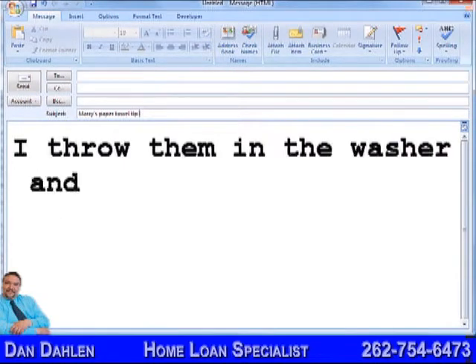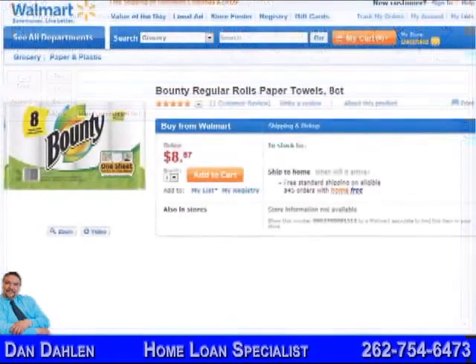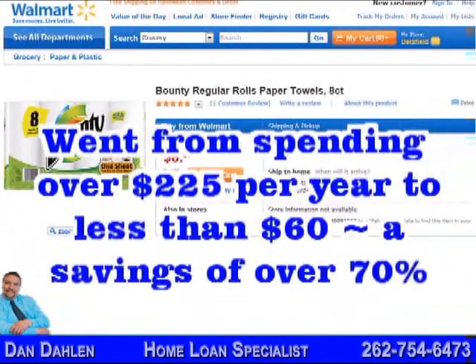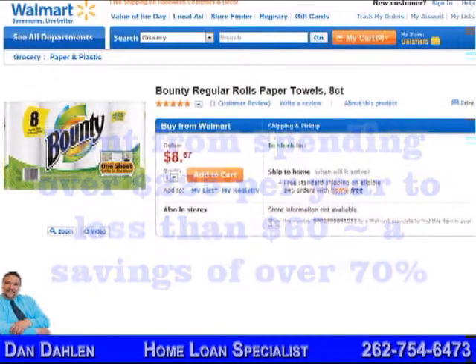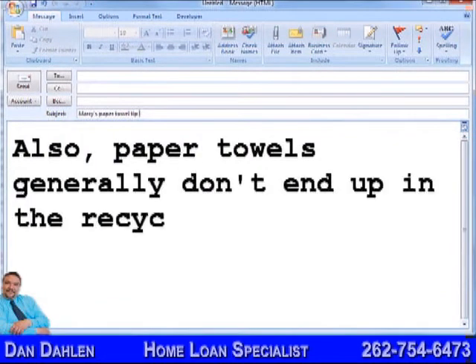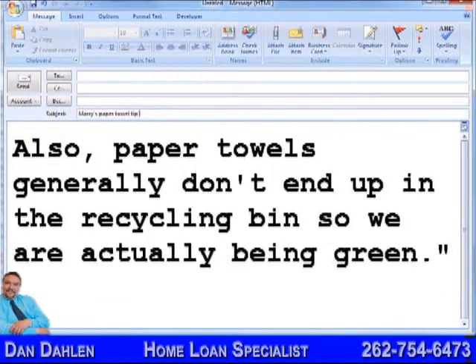I throw them in the washer and they're ready to use again. Of course, there are times when it works better to use a paper towel, but by doing this one simple thing, we are going more than 2 months without having to restock our supply of paper towels. Also, paper towels generally don't end up in the recycling bin, so we are actually being green.